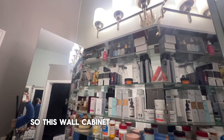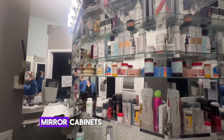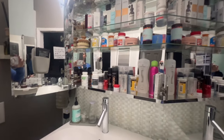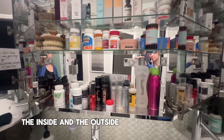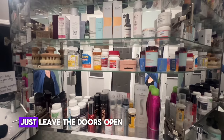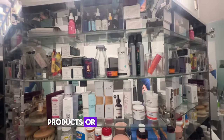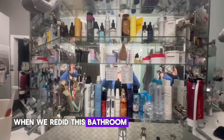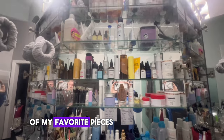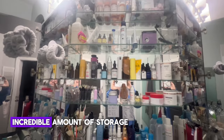This wall cabinet is from IKEA — it's the Godmorgon mirror cabinet, and I absolutely love it. It has tons of space, and I love that it's mirrored on both the inside and the outside, so I'll often just leave the doors open and use the inside mirrors when applying my products, brushing my teeth, or whatever task I'm doing. This is definitely one of my favorite pieces from our bathroom remodel — super functional with an incredible amount of storage.